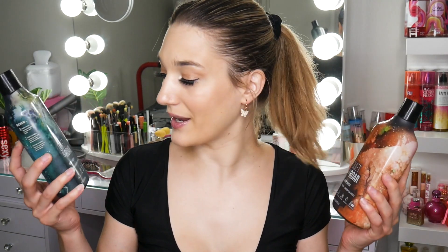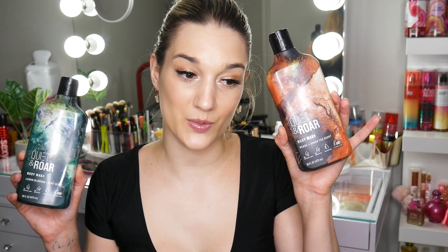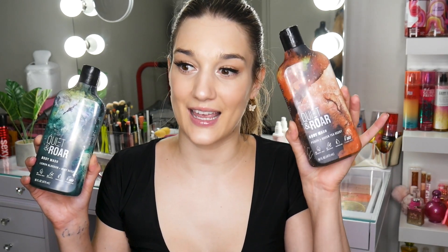Then I have two of these Quiet & Roar body washes: Lemon Blossom and Mint, and Peach and Green Tea. These are amazing. The Peach and Green Tea smells like Georgia Peach and Sweet Tea from Bath & Body Works, but almost better. It has a very nice peach scent and a tea scent, but the tea isn't overpowering at all. The Lemon and Mint smells so fresh — not chemically clean, just fresh and beautiful. I'm obsessed with both of these. I've never tried this brand before, but so good.